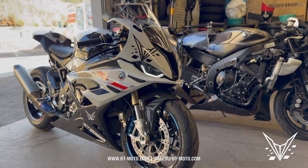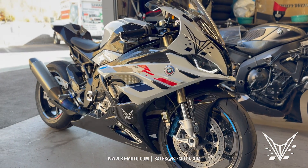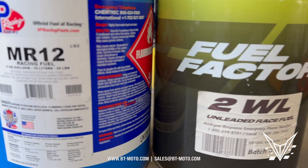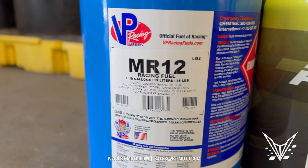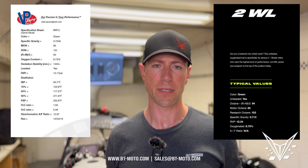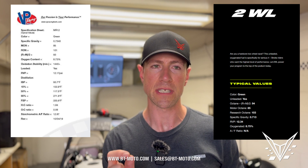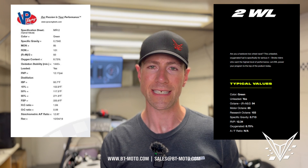What's up guys, I'm here today at Lee Cycle again with our 2023 BMW S1000RR, and we're here to answer a very important question. Two fuels keep popping up in every conversation we have about racing: 2WL from Factory Fuels and VP Racing MR12. On the surface, both fuels are very similar — almost the same gravity, same octane rating, a bunch of specs that read exactly the same — except for one major difference: VP MR12 is leaded while 2WL is not.